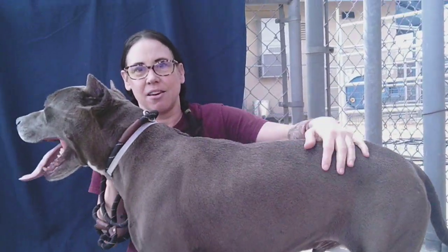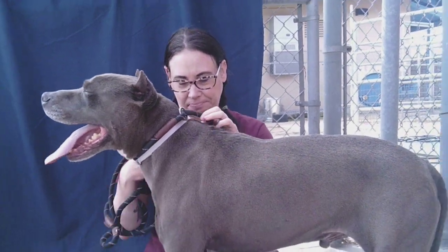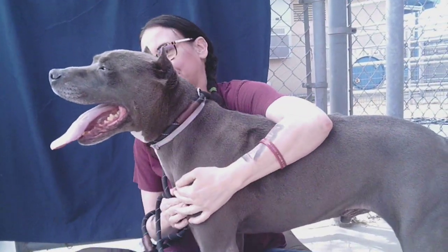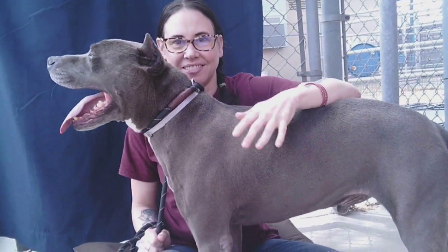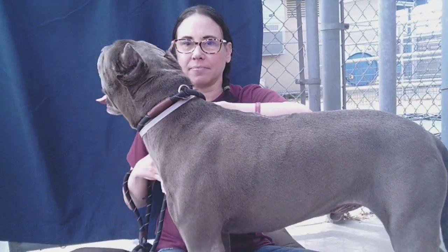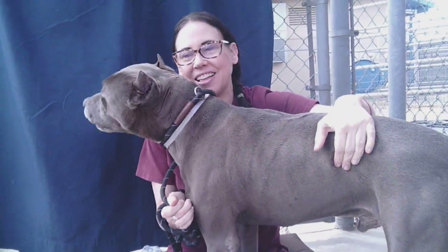So, who do we have here? We have Noble, and boy is he Noble. What a great name. Noble's animal ID is A as in Apple, 525-6745. We're down here at the Baldwin Park Animal Shelter. Noble is a six-year-old pit bull.